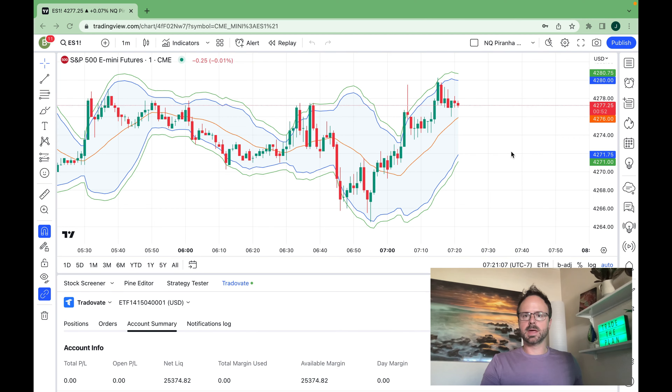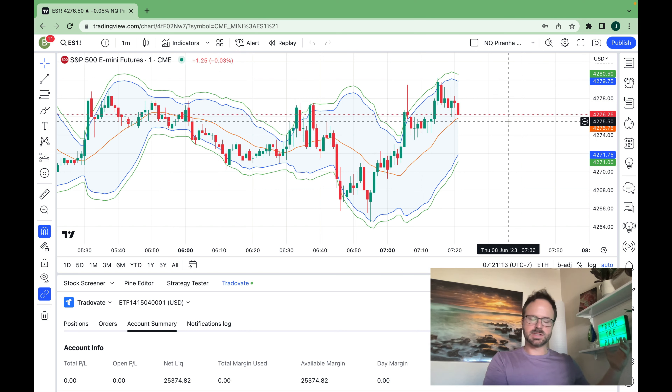Hey guys, it's been a while. I've been working on putting together all of these different systems from the Trader's Lab series into a more comprehensive and flexible approach to the market.